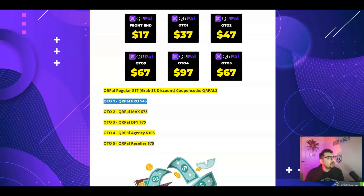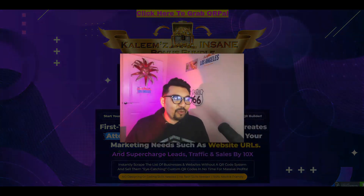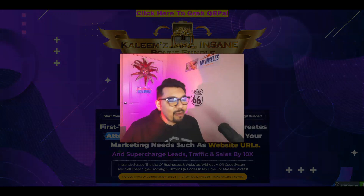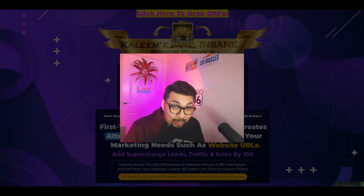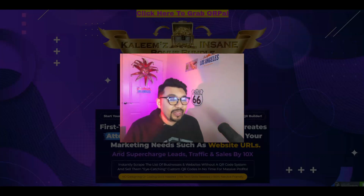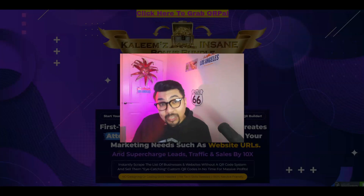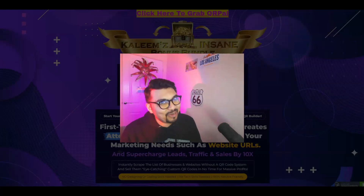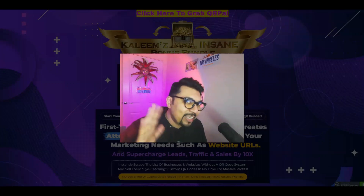That is it for today guys. Thank you very much for watching, liking, commenting on my videos and subscribing to my channel. If you're new here, please don't forget to like, share, comment and subscribe, and hit that bell notification. If you have any questions, put them in the comment section — I do answer them all. You guys take care, stay safe, look after yourselves and I will see you in my next video. Bye, peace!